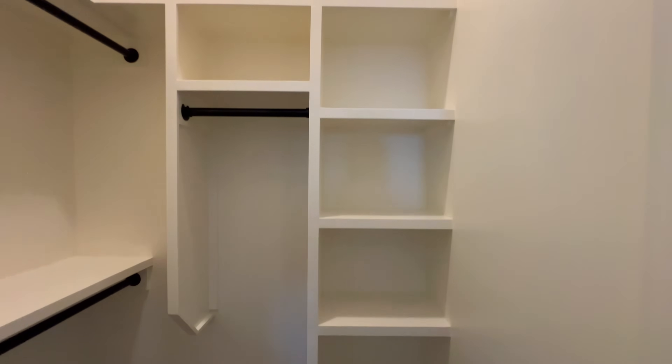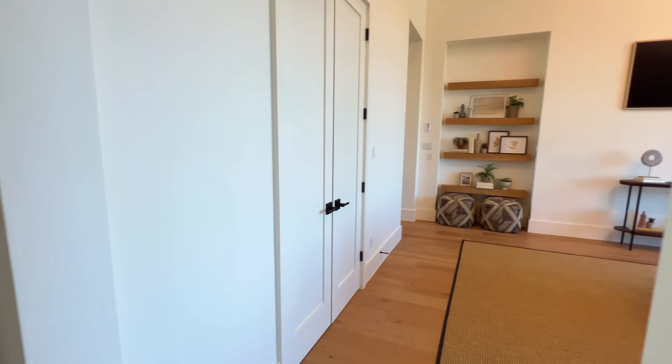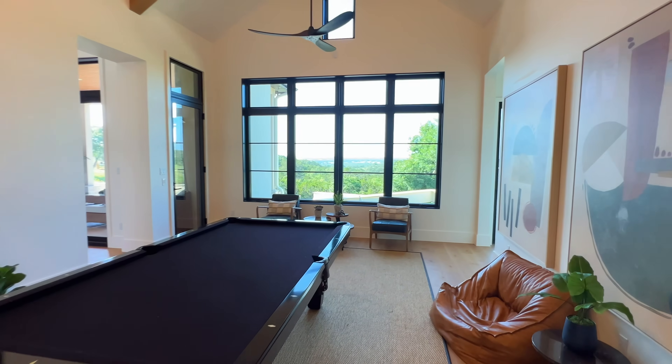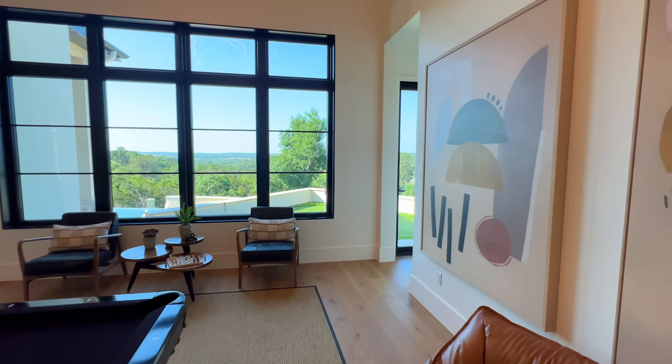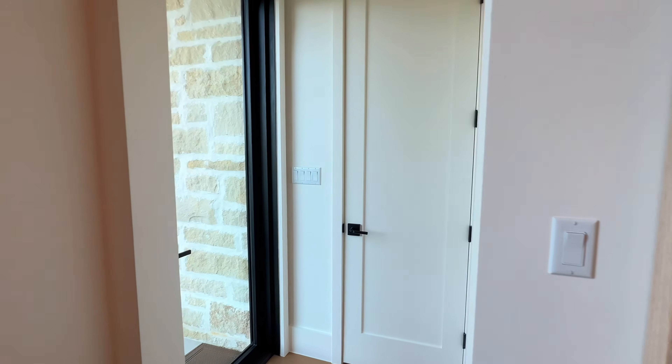Loving the space right now — loving the way things are set up inside of here. Some folks may not need this amount of space, but this is something you might be able to grow into, depending on what phase of life you're in.